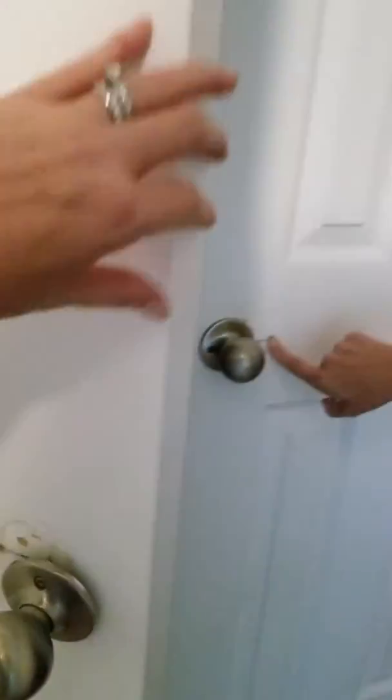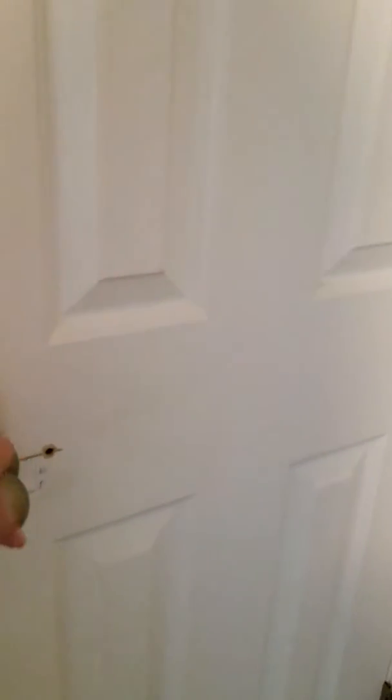We'll get them to fix the door knob. He needs to fix the closet — we'll get the closet taken care of.